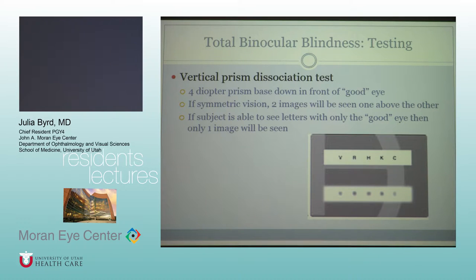Horizontal fusional amplitudes are up to about 30–35 prism diopters, so you can use that horizontally. That's why such a small, four-prism diopter will allow a person to re-converge. Vertical fusional amplitude should only be about one or two. So unless you have a congenital fourth nerve palsy, you should not be able to fuse four diopters, which is why you don't re-fixate with the vertical prism and should see two images.